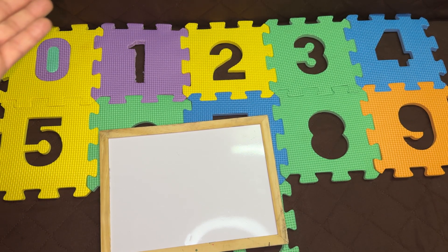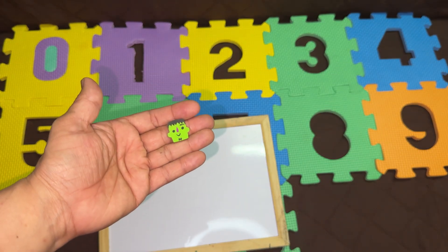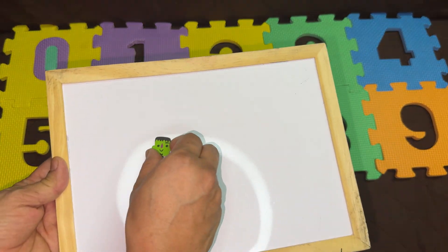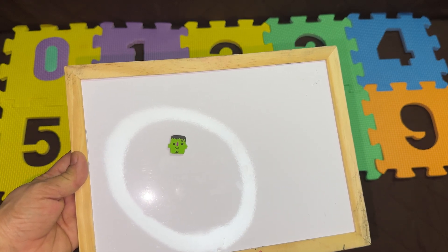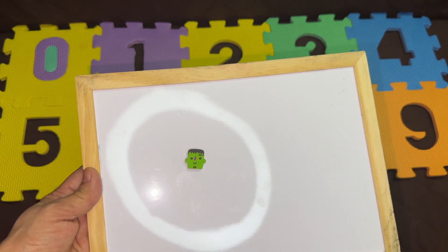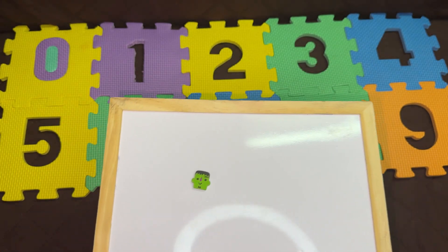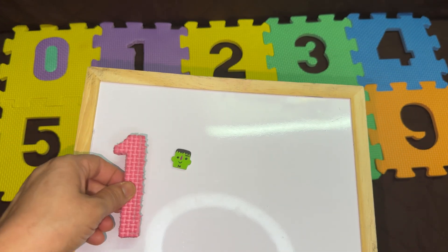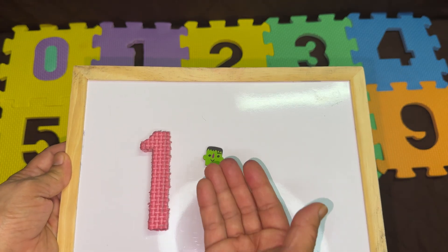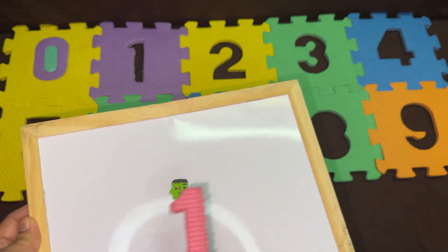So the next number. We are going to use these cute counters, so let's put it here on the board. Can you see this? How many Hulk erasers are there? One. The first number is one. This is the number one. One eraser. Let's solve the puzzle.